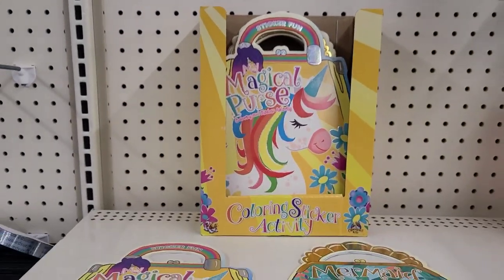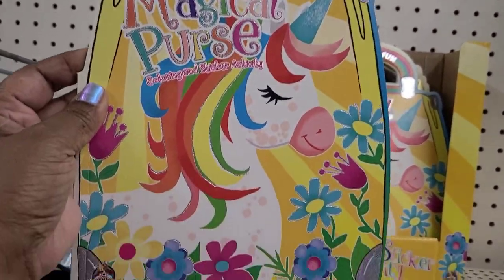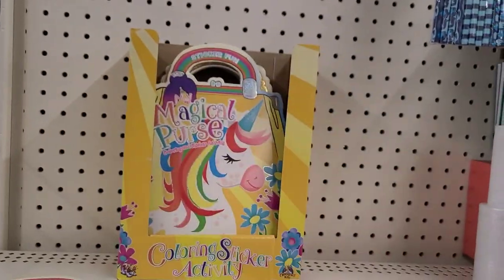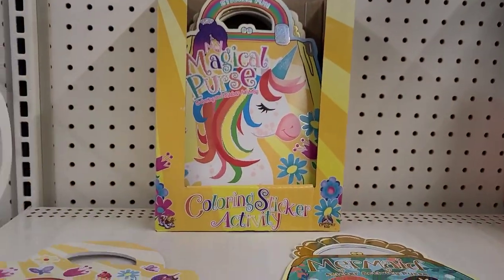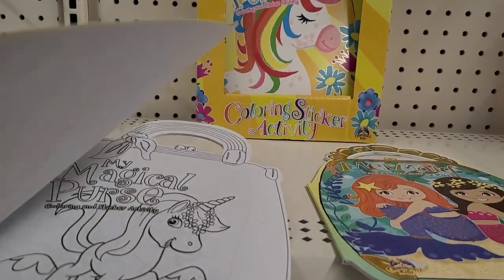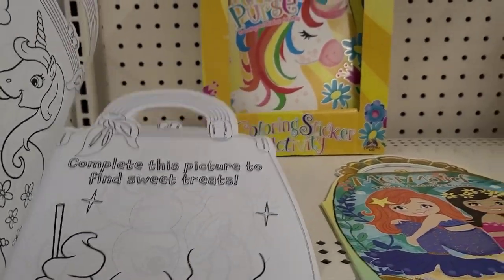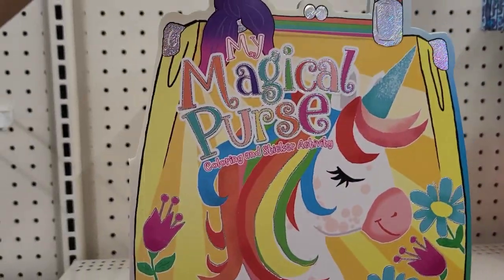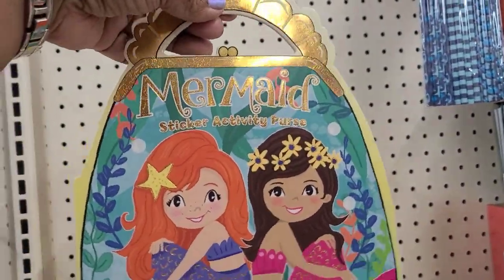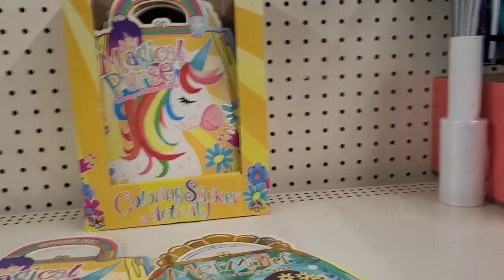They have a beautiful display of sticker coloring activity books — one with a unicorn and one with a mermaid. It's a 'My Magical Purse — complete the picture to find sweet treats,' and you can hold it like a little pocket book. There's also a mermaid sticker activity purse — really cute for kids at home.